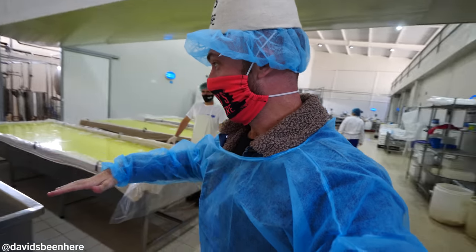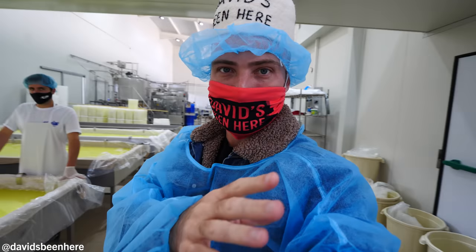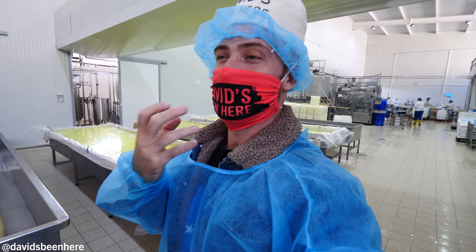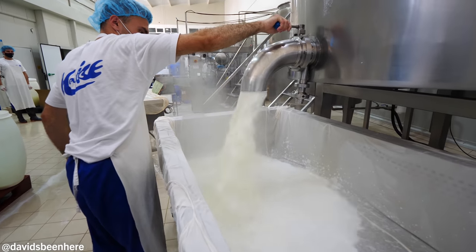I've been at cheese factories but never this big. This is huge — you have these massive vats here, and over there they're pressing them in containers. We're going to see the process from beginning to end. It smells so good in here, just like pure milk.